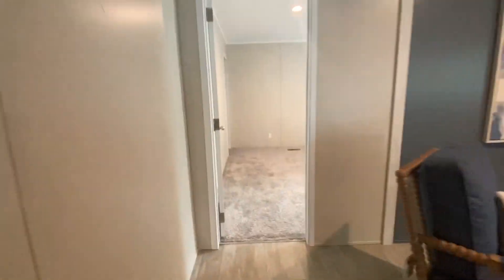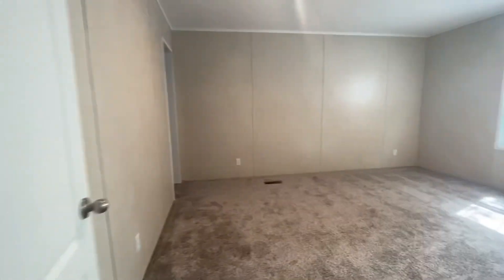And then we also have a third bedroom. This one's a little bit bigger than the other two we just went in, and it also has a larger closet.